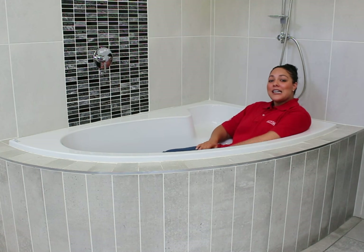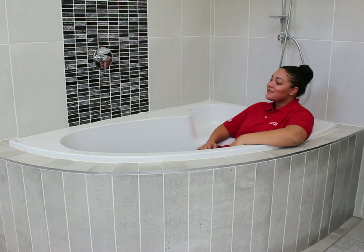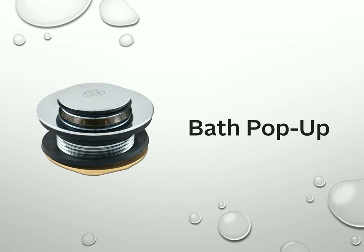Although compact, the Salina Corner Bath offers a comfortable bathing experience. You will need the following items to complete your installation.